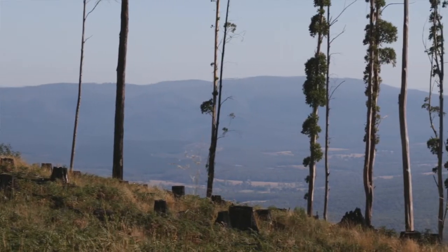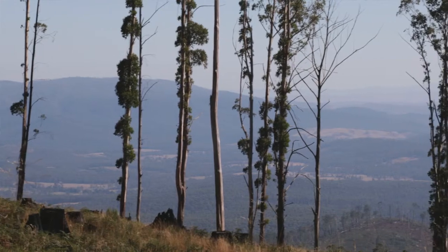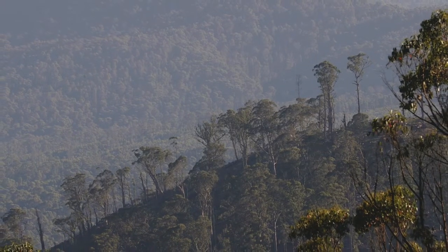Populations of these big trees are in rapid decline. The numbers of big trees in this system has halved since 1997, and by 2035 they'll be one-seventh of what they were in 1997. These key resources are absolutely essential to maintain populations of hollow-dependent animals and to maintain key ecosystem processes.